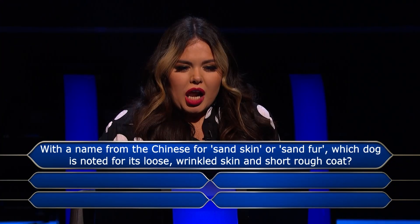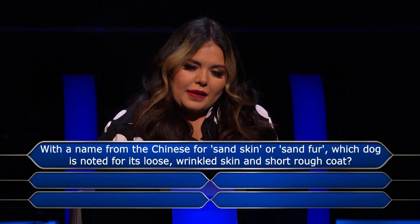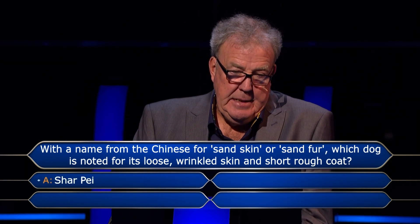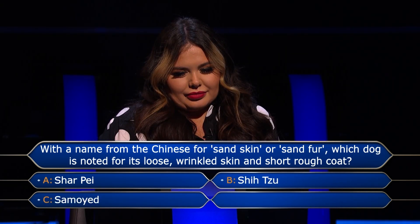With a name from the Chinese for sand skin or sand fur, which dog is noted for its loose, wrinkled skin and short, rough coat? Shar-Pei? Shih Tzu? Samoyed? Or Saluki?